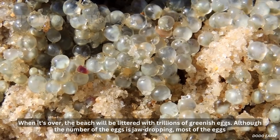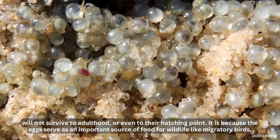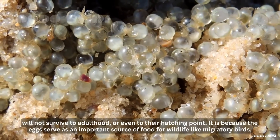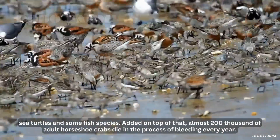Although the number of eggs is jaw-dropping, most of them will not survive to adulthood or even to their hatching point. It is because the eggs serve as an important source of food for wildlife, like migratory birds, sea turtles, and some fish species.